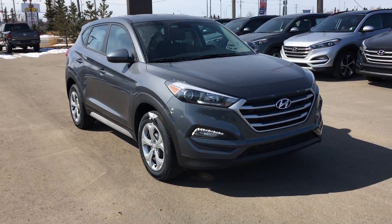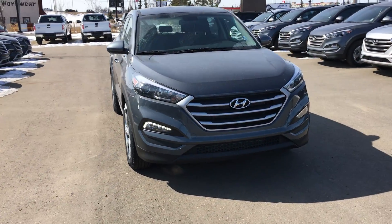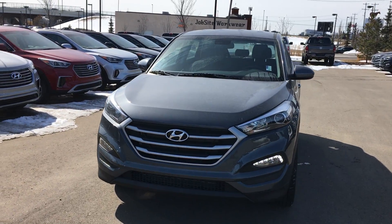Again, it's the 2018 Hyundai Tucson. Thanks for checking out this video. You have a great one.